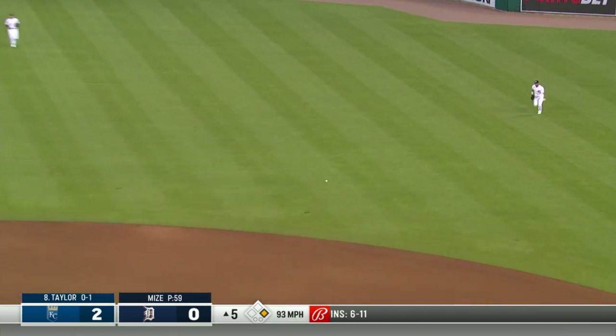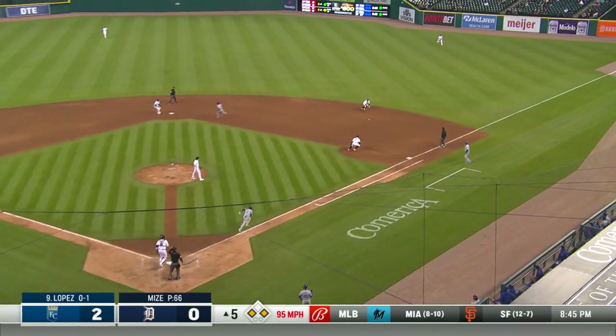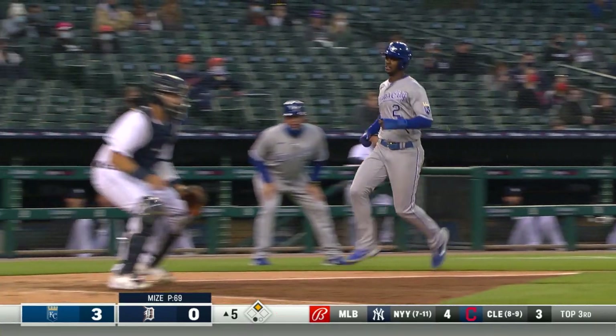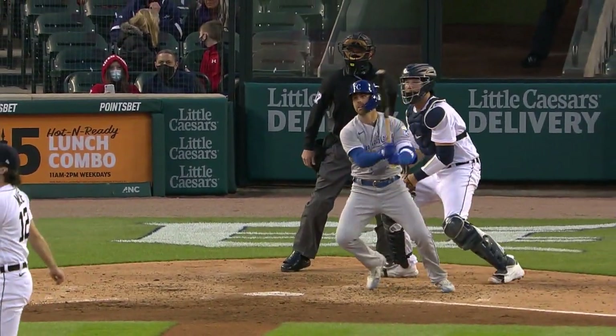Grounded through the right side with Benintendi running — he'll go to third. That was not a hit-and-run jump; he was running to steal and Taylor took advantage of that wide-open right side. Taylor runs and it's grounded to the right side — Scoop has to scramble back to first, Benintendi scores. The Royals lead three-nothing and they have Taylor at second base. Mize to the plate and Witt swings and drops it into right field for a hit. Taylor will round third, he'll come in and score, and the Royals lead four-nothing. That's RBI number 13 for Witt Merrifield — he has his first hit of the night.